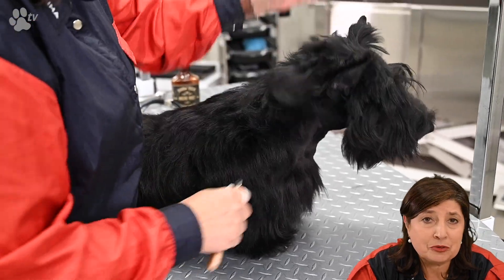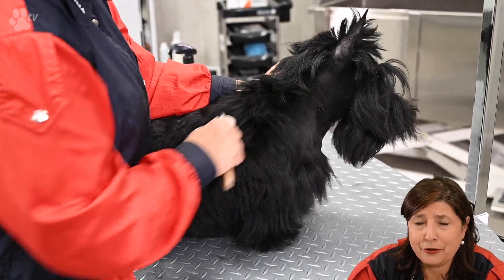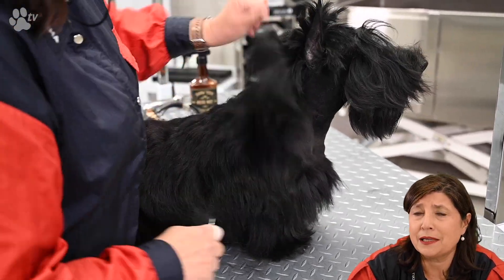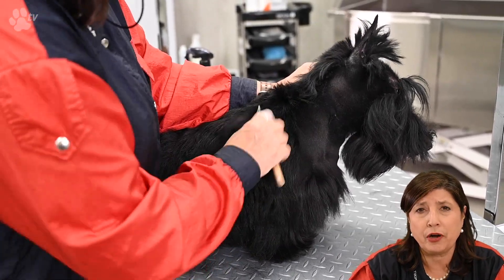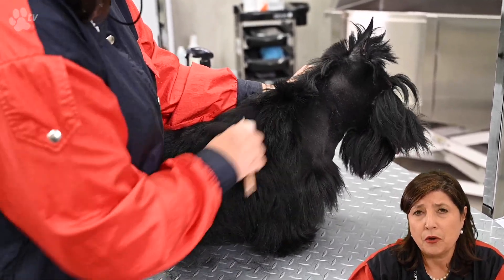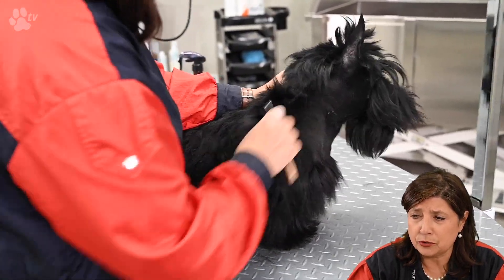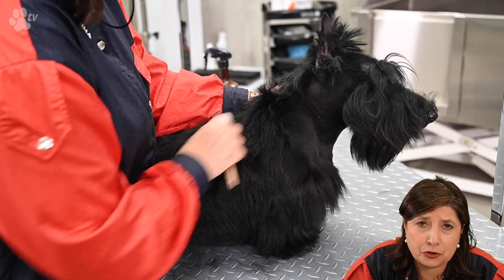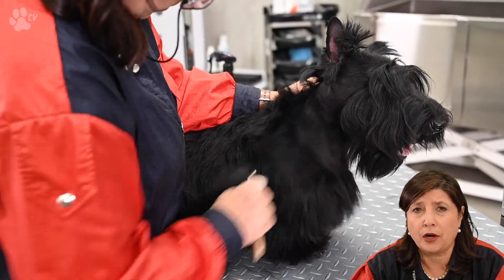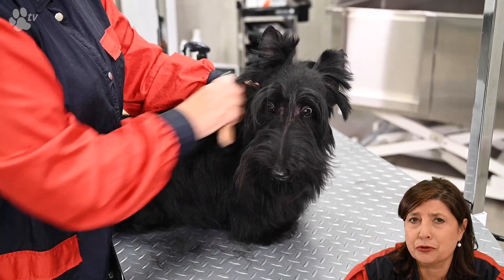Now let's do some stripping. I'm going to start at the front, but I never work on one place and stay there. Now I'm going to do the neck and the shoulder — I'm gradually going to take off some hairs, not staying at one spot and making it very short. I prefer to work up and down, left and right, and make it gradually go shorter.